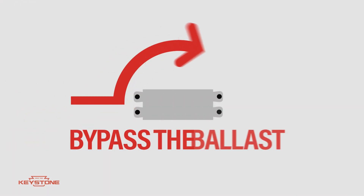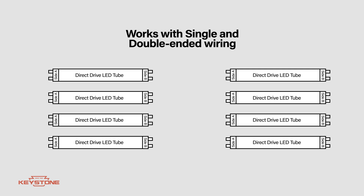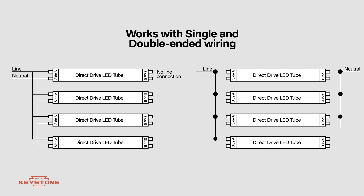Keystone's color selectable tubes are direct drive, meaning you can eliminate the ballast and wire line voltage directly to the sockets. They offer single or double-ended wiring options to simplify installation, and you can utilize both shunted and non-shunted lamp holders, making it an easy LED replacement for T8 and T5 fluorescent tubes.